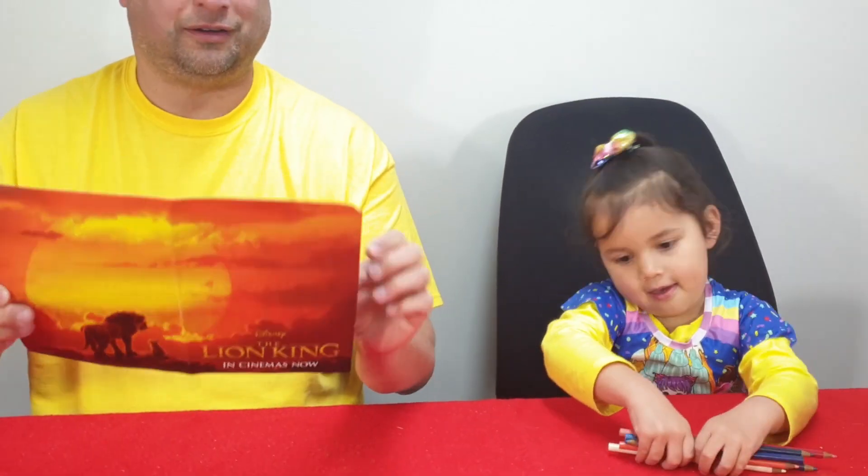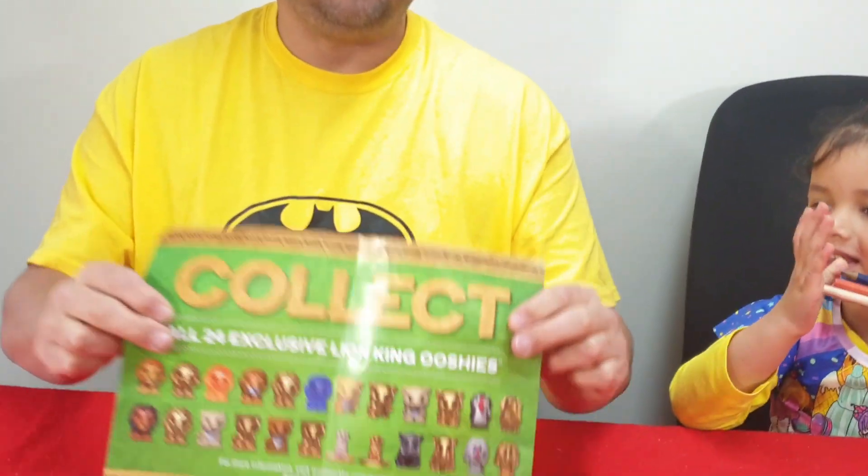Hello and welcome to Zoe's Lodge. Today we're going to talk about the collectible Lion King figurines at Woolworths supermarket, and here are some of the figurines that you can collect.